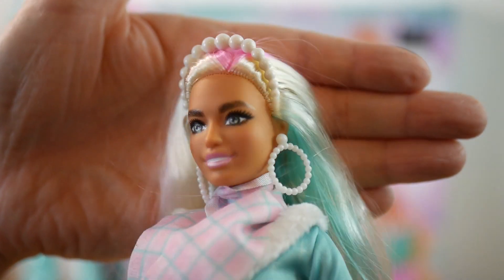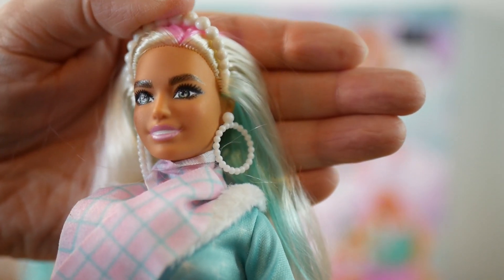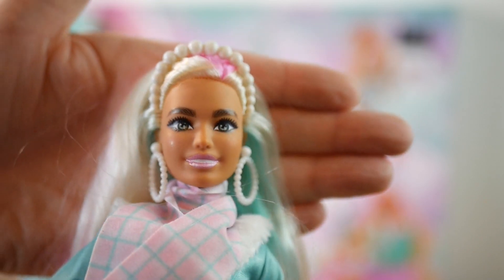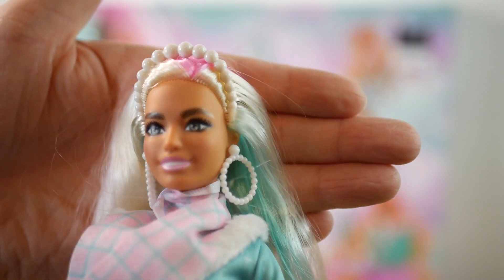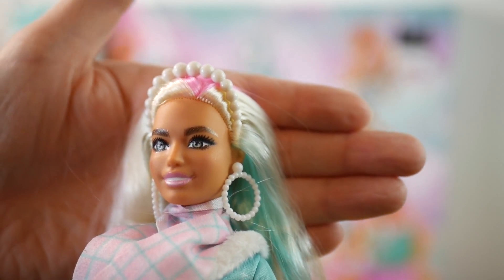There we go — I think I could probably get that on better than I have done, but for the moment that's as good as it's gonna get. It's a very nice piece; it's nice — it's actually got something to put in her hair. I'm glad it's not another pair of earrings.